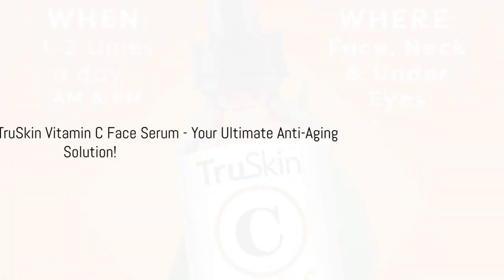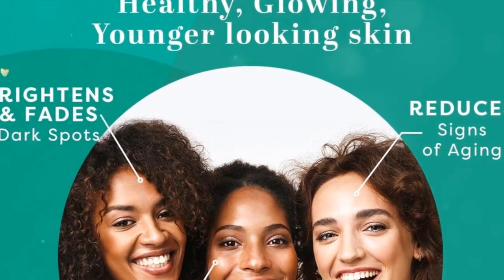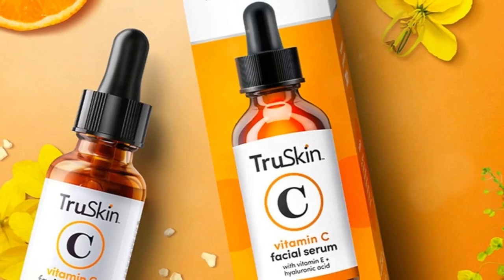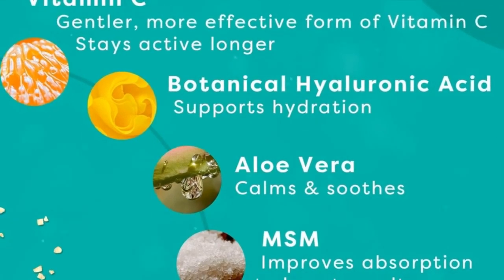Unlock radiant skin with True Skin Vitamin C Face Serum, your ultimate anti-aging solution. This powerful blend brightens, protects, and rejuvenates your skin. Say goodbye to dark spots and hello to a radiant complexion. With its careful balance of vitamin C, hyaluronic acid, vitamin E, aloe vera, jojoba oil, and MSM, it's your go-to solution for banishing fine lines and wrinkles.